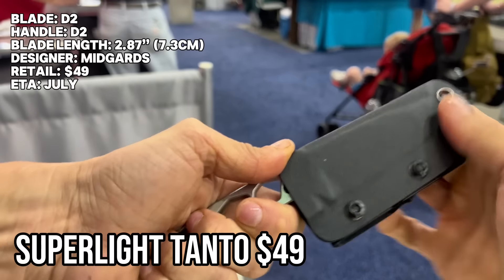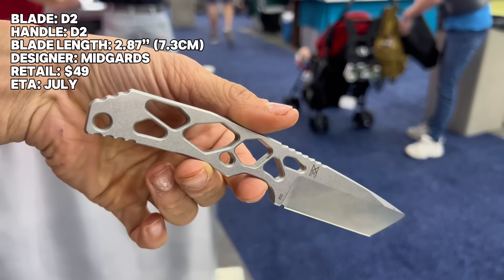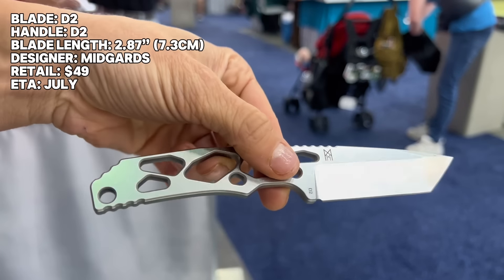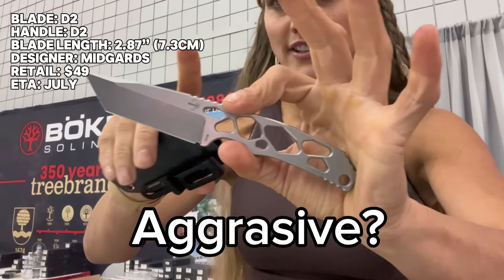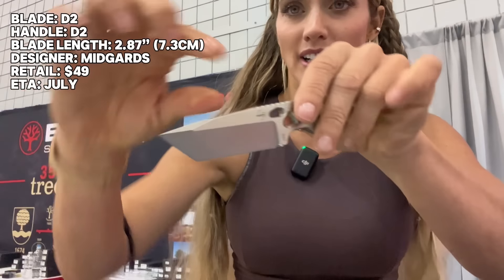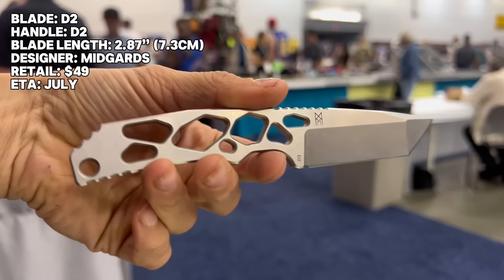Next up we have the Super Light Tanto. This is a mid-guard messer crossover design, D2 steel throughout the entire handle and blade, and it comes with a nice adjustable Kydex sheath. Retail price for this one is going to come in at around $49. It's got a good aggressive western tanto blade shape with a little swedge at the front for more piercing potential. This one will be available next month in July.